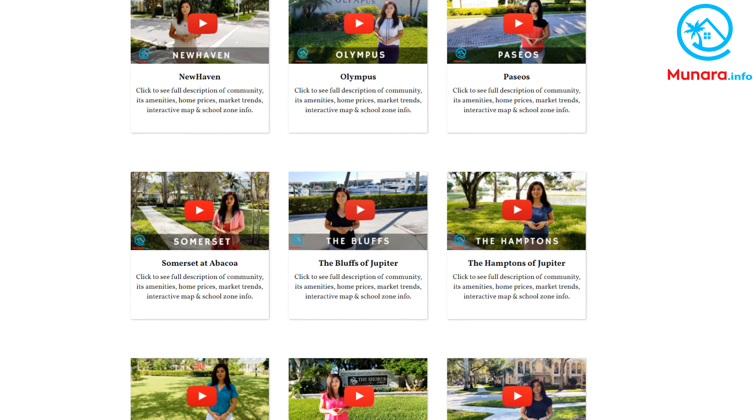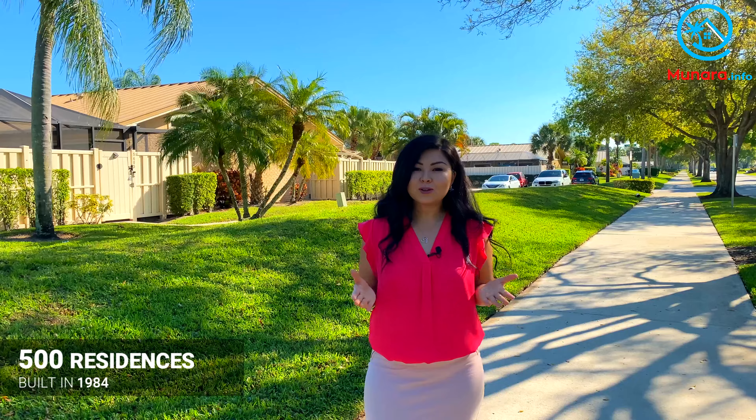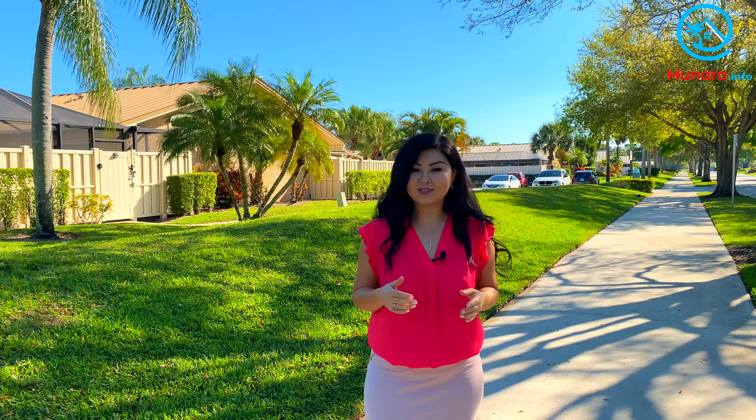You can also see other neighborhood video tours. Westwood Gardens is a community of 500 residences built in 1984, with each unit featuring a three-bedroom, two-bathroom layout with 1,276 square feet of total living space.